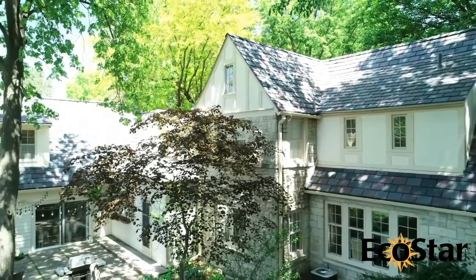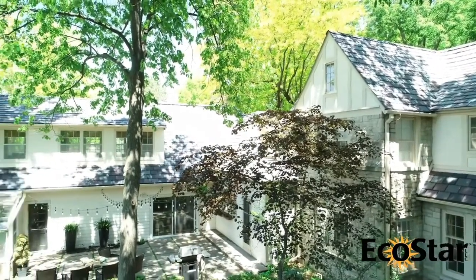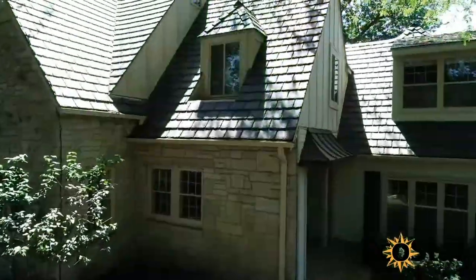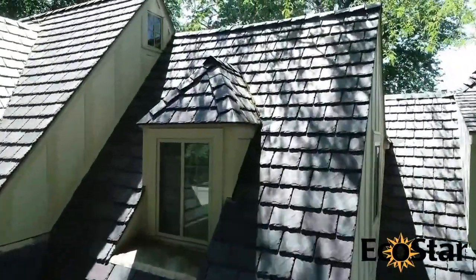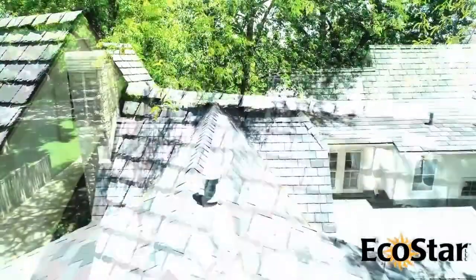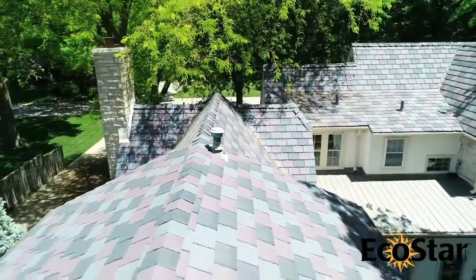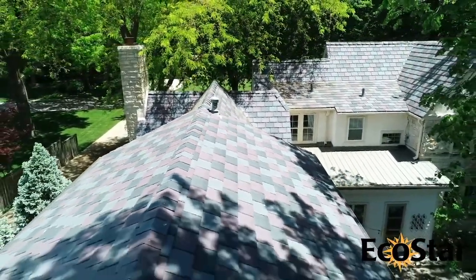When selecting a roof for this home in Nebraska, the homeowner sought an affordable yet beautiful alternative to real slate. Empire Niagara Slate was selected in driftwood to provide long-lasting durability, superior protection against extreme weather conditions, and 50 years of warranty coverage.